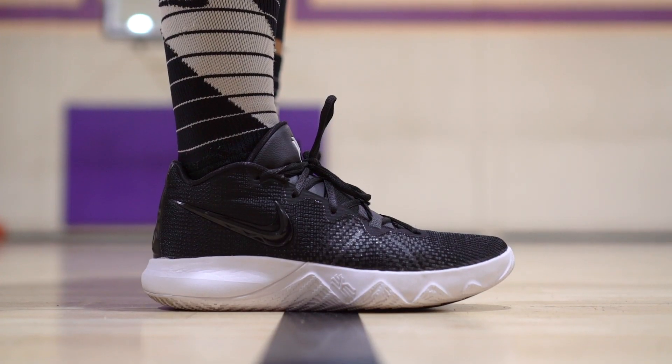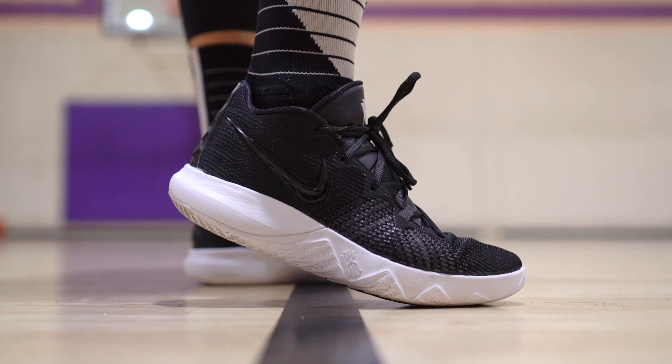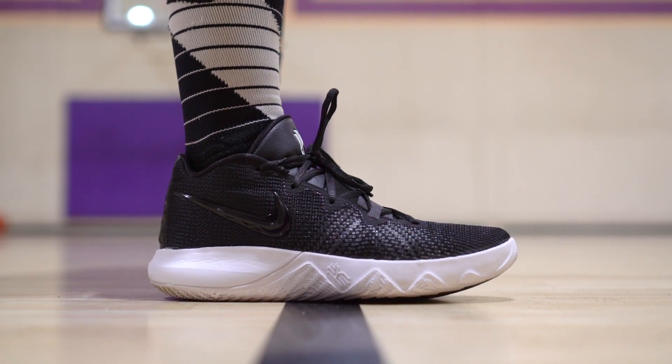If you want to cop any of these shoes, we'll leave a link in the description. My number four is the Kyrie Flytrap — everything about that shoe is amazing. The only reason I haven't been playing in it as much is the cushion gets to my legs a bit. Other than that, traction, fit, materials — all great for the price, 80 bucks. If you need impact protection long-term, watch out for that, but if you don't care about it, you should definitely get it.